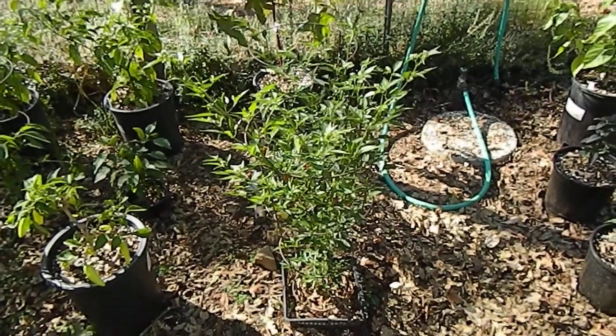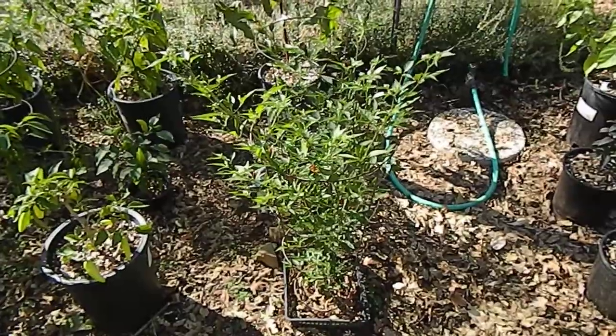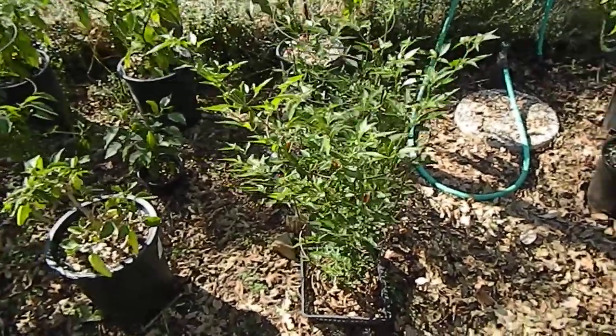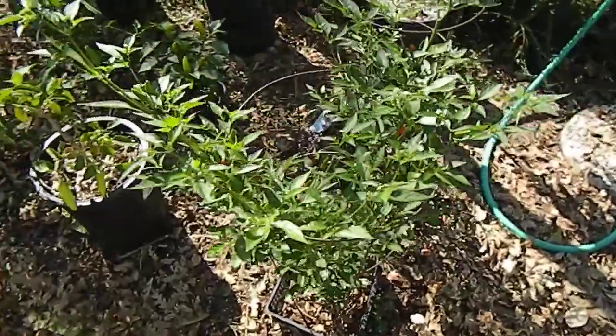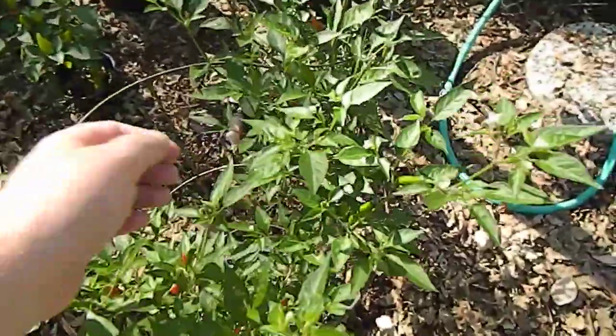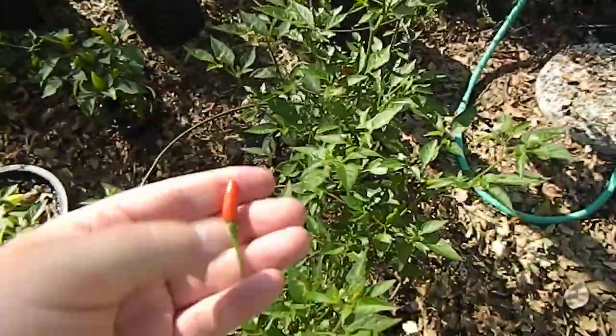Hey, Regro-tecs, this video is for you. Update of the Thai chili, unknown variety. Thai hot, not too crazy, and the peppers are about that long.